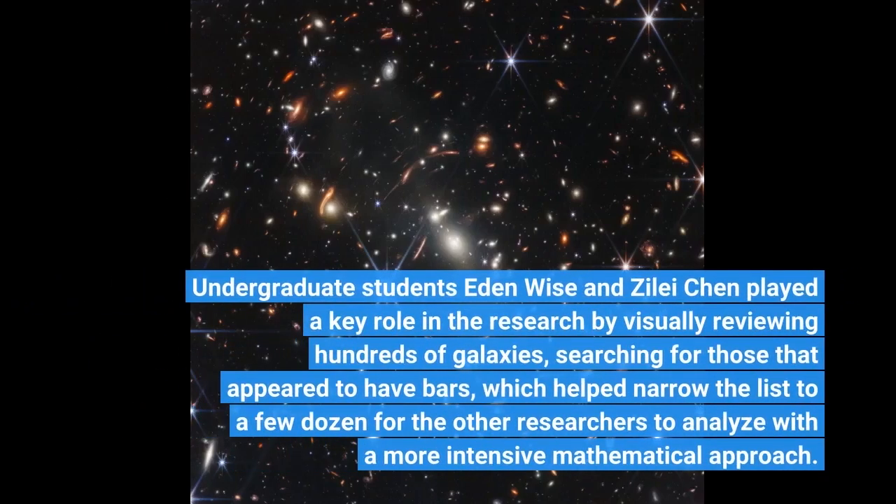Undergraduate students Eden Wise and Xi Lei Chen played a key role in the research by visually reviewing hundreds of galaxies, searching for those that appeared to have bars, which helped narrow the list to a few dozen for the other researchers to analyze with a more intensive mathematical approach.